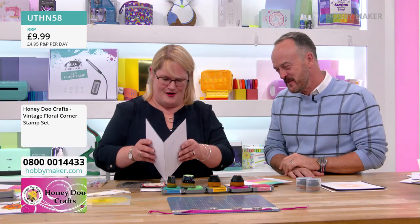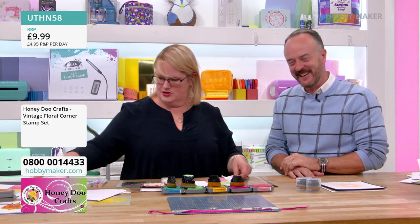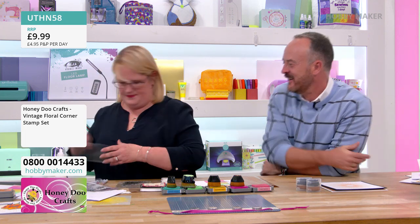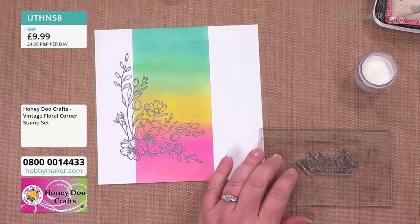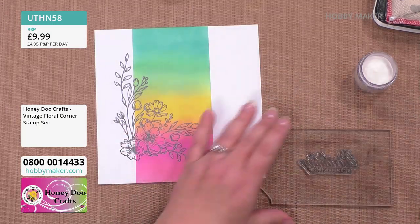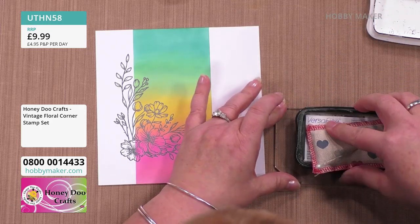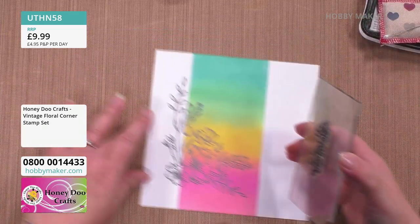If you're happy to, just go straight on and heat emboss that. But I'm going to pop a sentiment on there at the same time — this is from the same stamp set. We're using the vintage floral corner. If you want that one, it's £9.99 on your screen at the moment. Item code UDHN58.